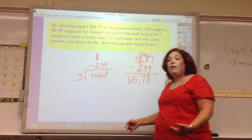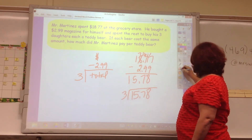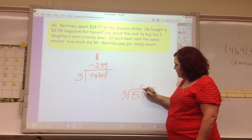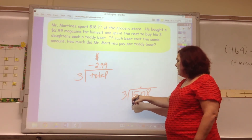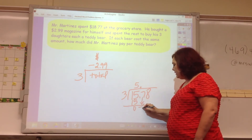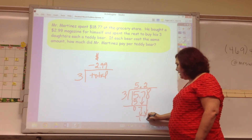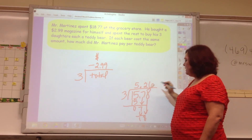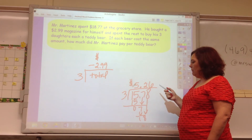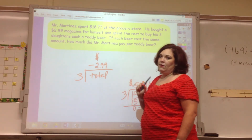We said we're going to take that total and divide by 3 to find out how much the teddy bears cost. So 15.78 divided by 3. I'll drag my decimal up and line it up. 3 goes into 1 zero times; 3 goes into 15 five times, leaving 0. Bring down the 7; 3 goes into 7 twice, remainder 1. Bring down the 8; 3 goes into 18 six times. So each bear costs $5.26. Check: 5.26 times 3 is 15.78, and he had $18.77, so it checks.